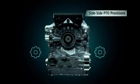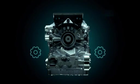The side-side PTO option has PTO pads at approximately 4 o'clock and 8 o'clock, viewed from the rear of the transmission.